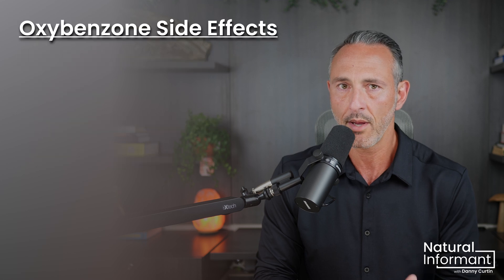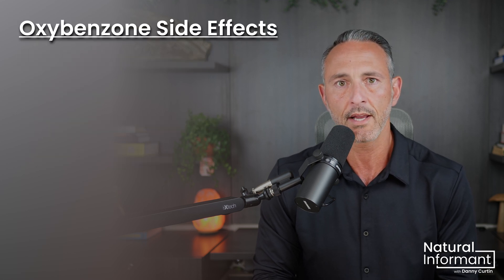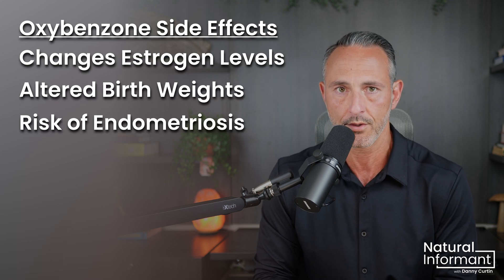For example, oxybenzone, a common ingredient in many sunscreens, has been linked to changes in estrogen levels, altered birth weights, and an increased risk of endometriosis.